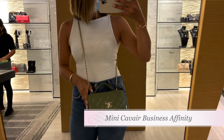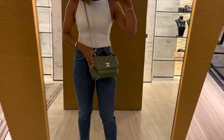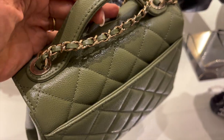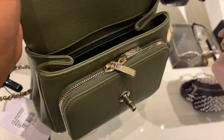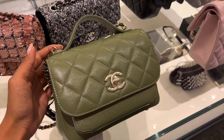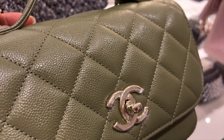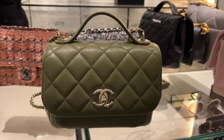Then I tried on a mini caviar Business Affinity in the color green with light gold hardware. It also comes out in black caviar, so if you're looking for a mini bag in caviar, this is the next best thing. I think it is a cute piece with ample space for your essentials and can be worn as a top handle as well. However, I'm not fully in love with the color because it doesn't fit in my wardrobe, and it kind of reminds me of my son's green army men.